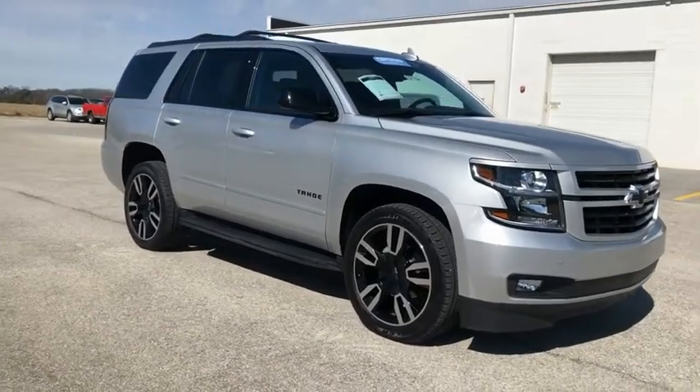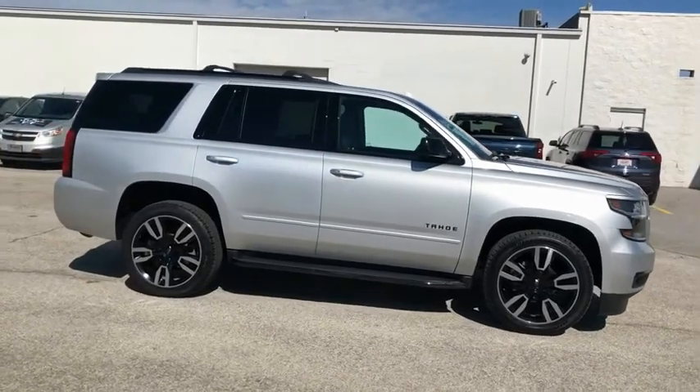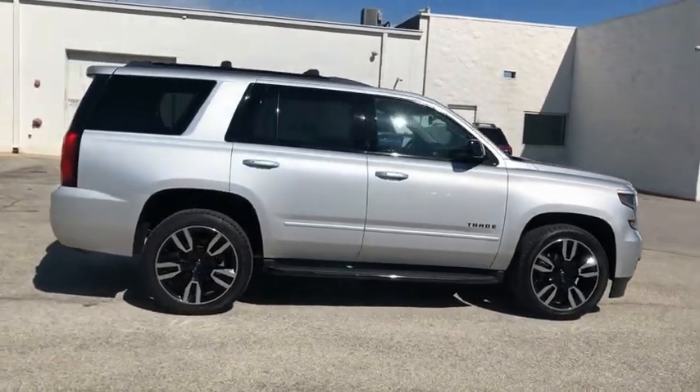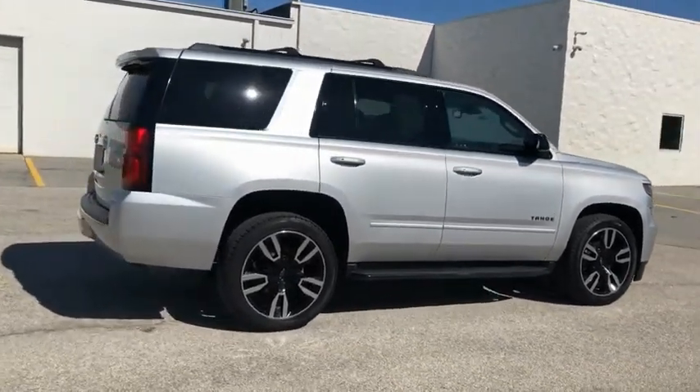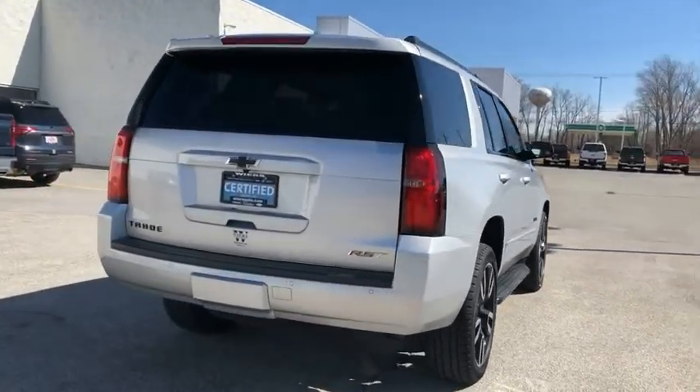You are going to love the 2019 Tahoe. Tahoe has been the best-selling sports utility vehicle, accounting annually for more than 25% of all full-size SUV registrations in the United States.